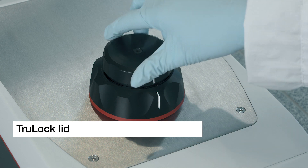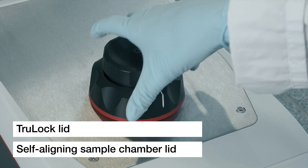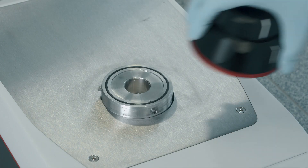With its innovative design, the TruLock lid ensures consistent sample chamber closure and therefore a repeatable sample chamber volume. This paves the way for optimal measurement precision.